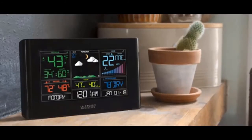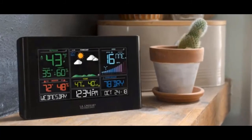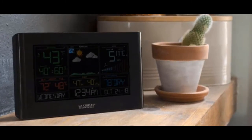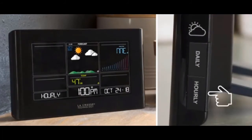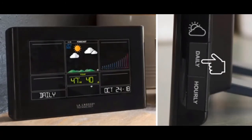When connected to the internet, your station's time and date will automatically be updated, and you'll begin to receive AccuWeather forecast data, including daily forecasted highs and lows, chance of precipitation values, advanced forecast icons, wind direction, and even future weather predictions for the next 12 hours, all the way through the next 7 days.